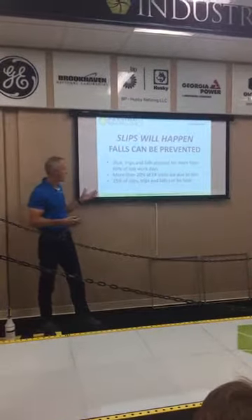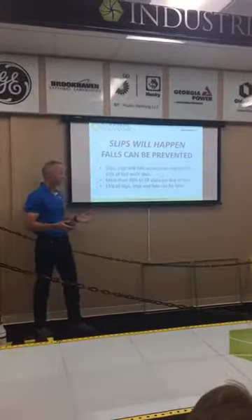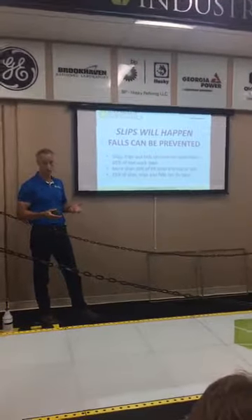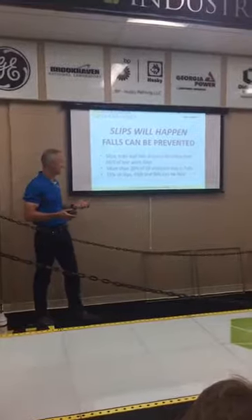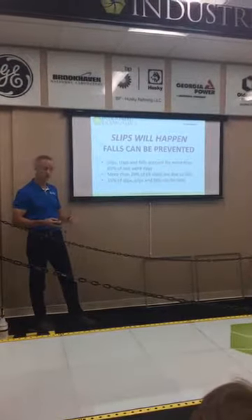Slips, trips, and falls account for about 65% of the lost days of work in industry. More than 20% of ER visits are due to falls. And as much as 15% of these slips, trips, and falls can be prevented. That was pretty shocking to me.